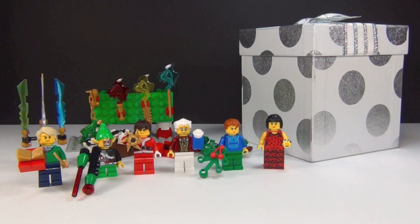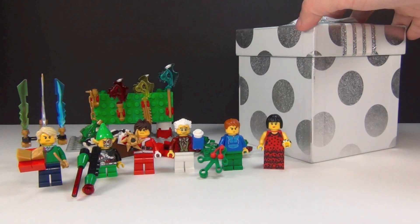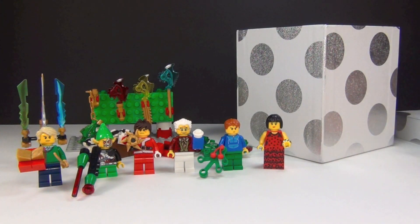Hey guys, Brick Queen here and it is time to open day 12 of my custom Lego Ninjago advent calendar. Since yesterday was a minifigure, I'm sure most of you are guessing that today is going to be some type of a build — and you would be right.